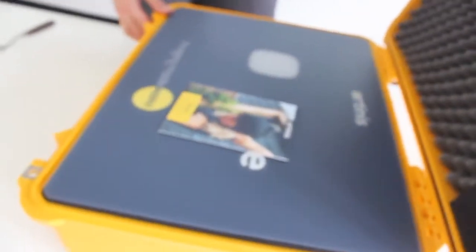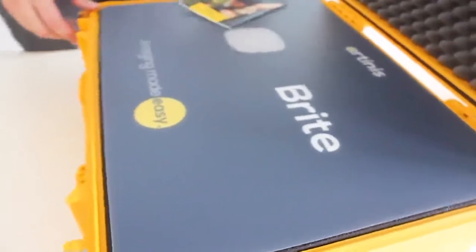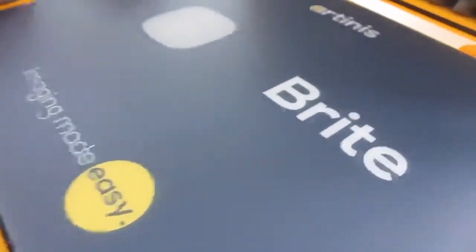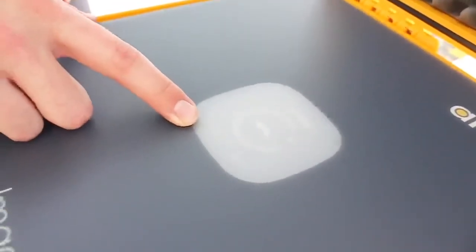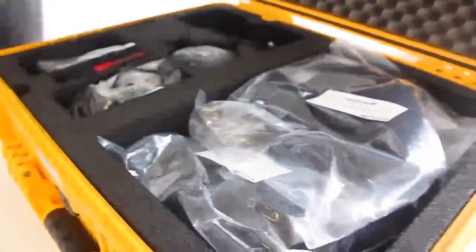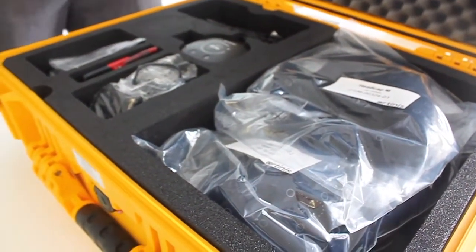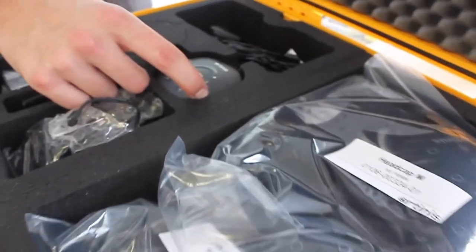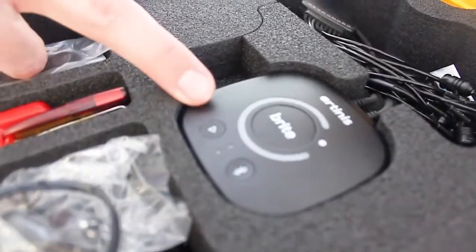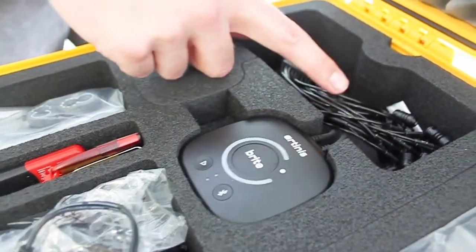Very cool indeed. So there's a little quick start guide, a little information pack to get us started right away. And there is the kit — let's have a look. So we've got the bright box. This is where the power comes from and of course the information goes to. Connected to this we've got our optodes.